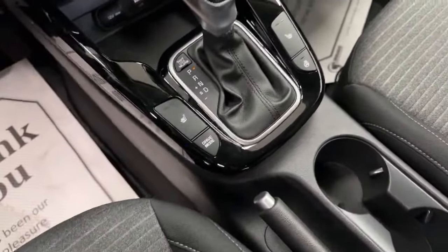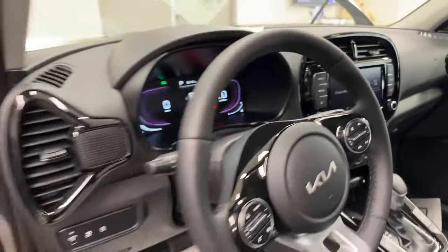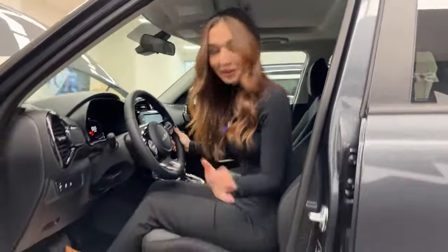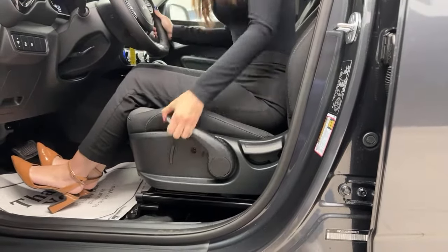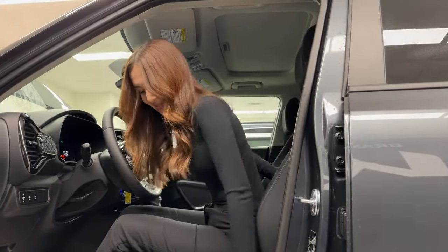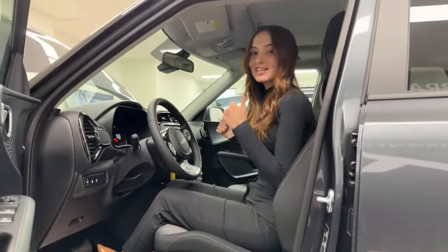It is a very spacious cabin. The seat is manual but very easy to use — push it down to drop it, crank it up to bring it up, adjust the angle of recline on the back, and slide the seat closer or further from the steering wheel using the metal bar between your legs. Height-wise, this vehicle sits higher than a sedan but not too high like a truck, so if you have issues getting in and out it's the perfect height.